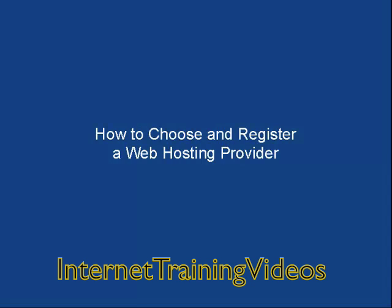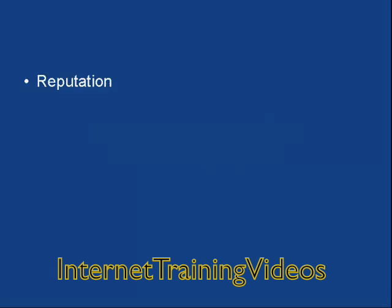In this video I'm going to talk you through how to choose and register a web hosting provider. The first thing that you need to do is to find a web host that has a good reputation.